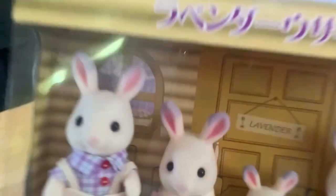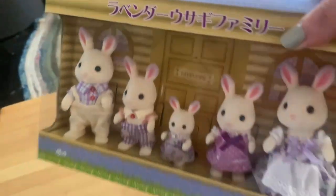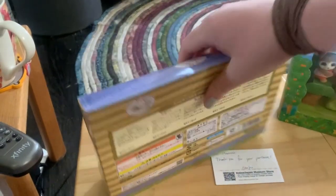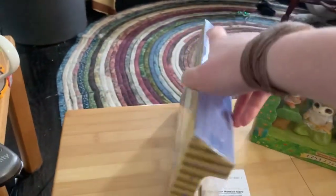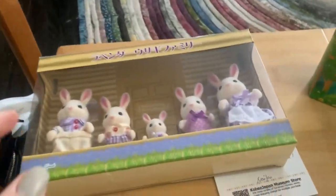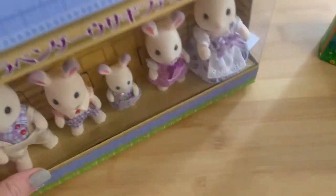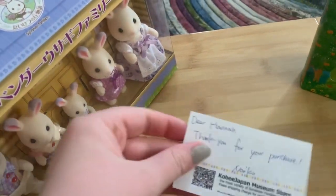I'm pretty sure that door in there opens and shows something else, which I thought was cool. You can see the box — I can't read it — but I love that the box looks like a little house. They're just for display; I thought they were super cute.